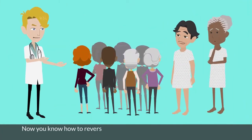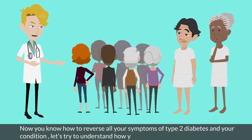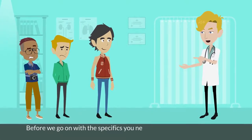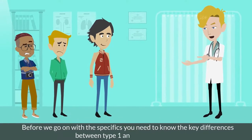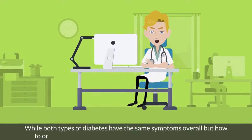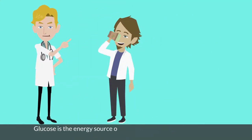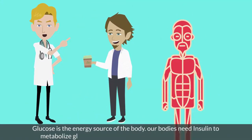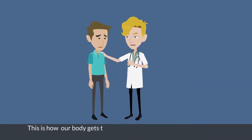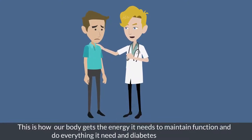Now that you know how to reverse all your symptoms of type 2 diabetes, let's understand how you got this condition in the first place. You need to know the key differences between type 1 and type 2 diabetes. While both types have the same symptoms overall, how they originate and their treatment procedures are vastly different. Glucose is the energy source of the body, and our bodies need insulin to metabolize glucose from the bloodstream directly to the cells — this is how our body gets the energy it needs. Diabetes disrupts that process.